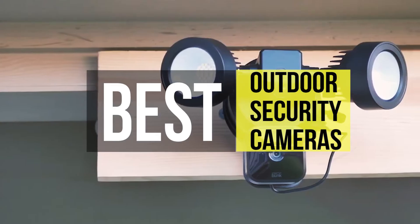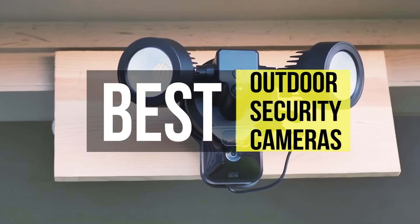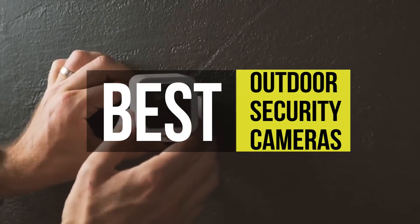Hello guys, welcome back to our channel. In this video we have listed the top six best outdoor security cameras in 2021 to help you find the right one for your needs and budget. So let's get started.